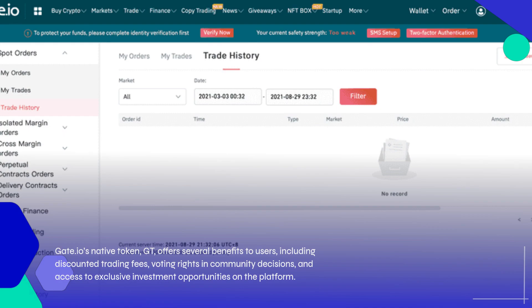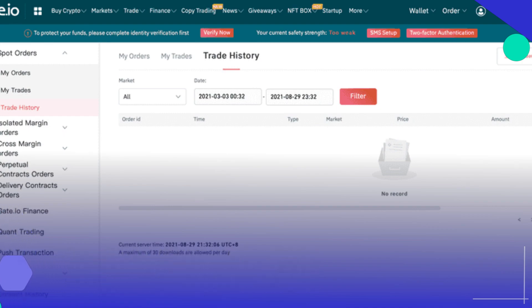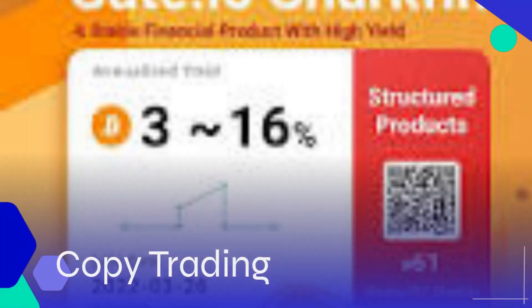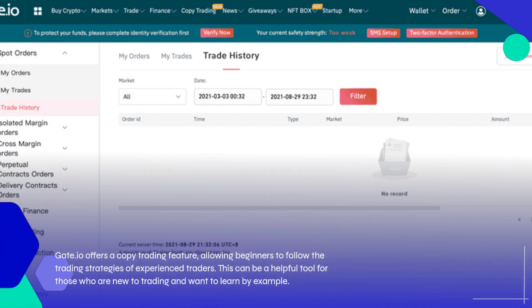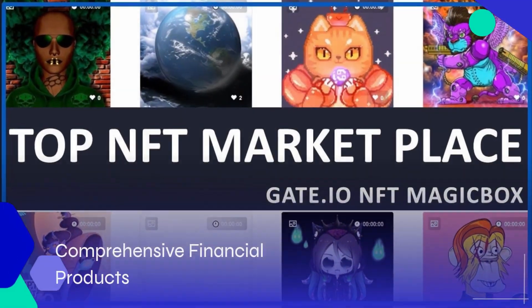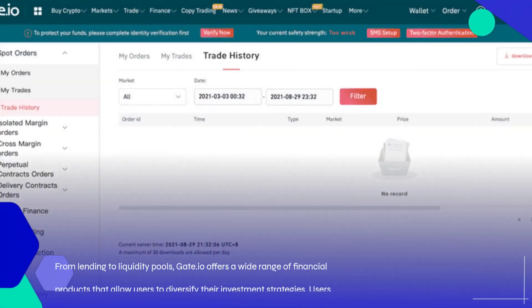Gate.io offers a copy trading feature, allowing beginners to follow the trading strategies of experienced traders. This can be a helpful tool for those who are new to trading and want to learn by example. Gate.io also offers comprehensive financial products — from lending to liquidity pools — allowing users to diversify their investment strategies, earn interest, engage in liquidity mining, or stake certain assets.